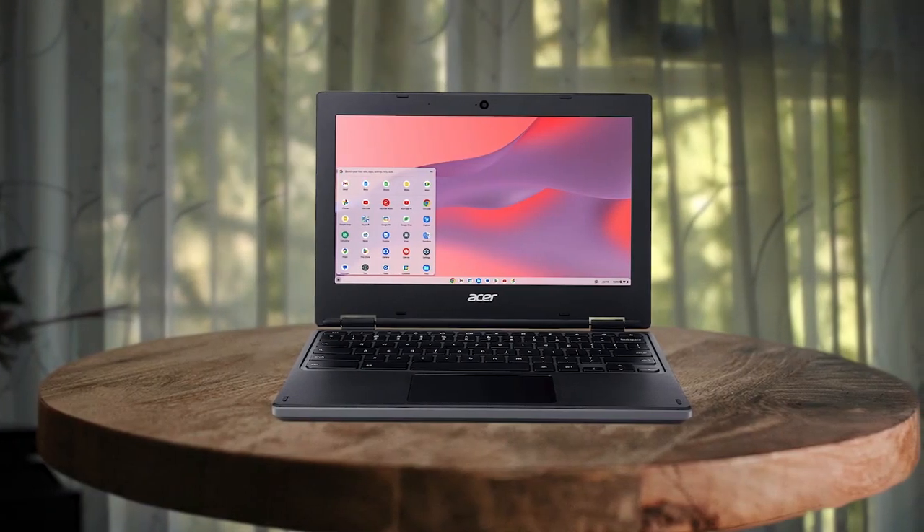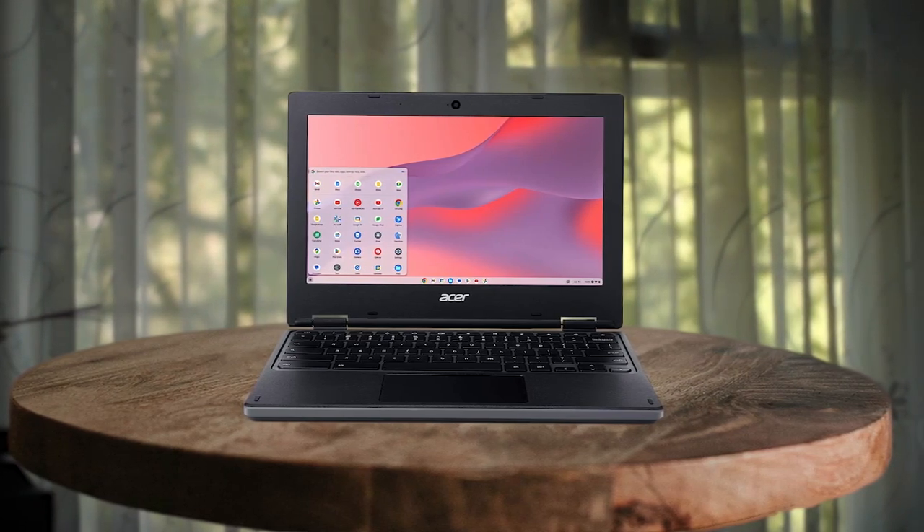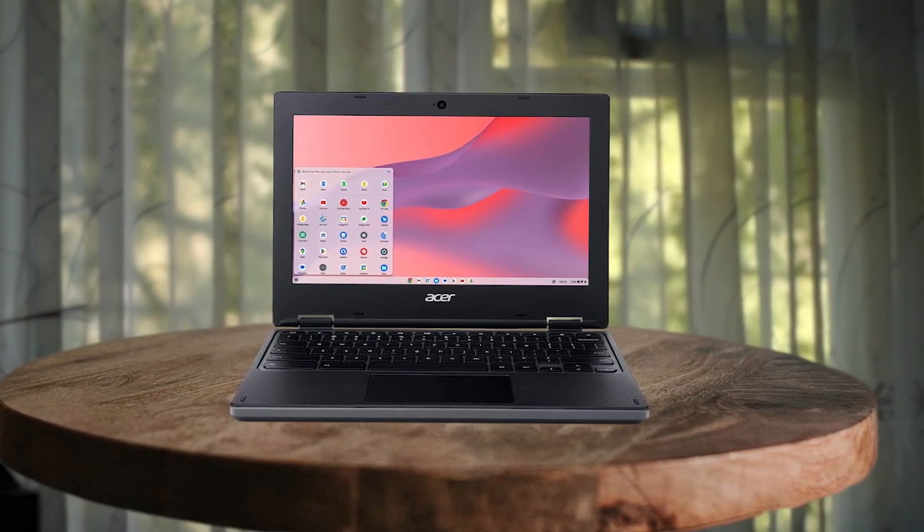Looking for a device that's reliable and efficient for everyday use? Look no further than the Acer 11.6-inch Chromebook. Running on Chrome OS, it offers seamless performance with fast boot-up times and built-in virus protection. You can easily access all your favorite Google apps and use them to edit, download, and convert Microsoft Office files in Google Docs, Sheets, and Slides.